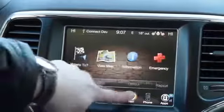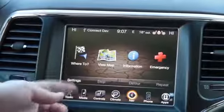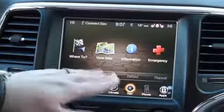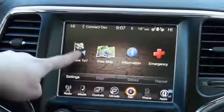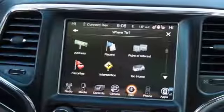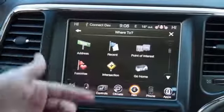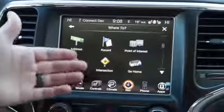I'm going to press the navigation button and it's going to give you a few options: where to, view map, information, and emergency. We're just going to work with where to and the map. Where to is a very cool option — you can put in an address, all your recent places, points of interest, your favorites, or an intersection.